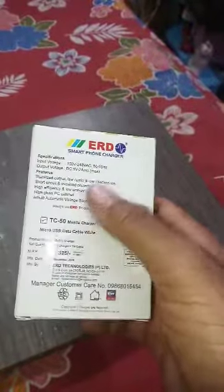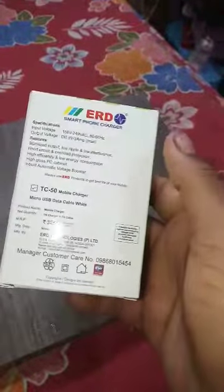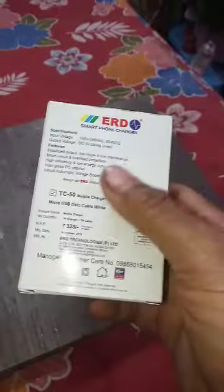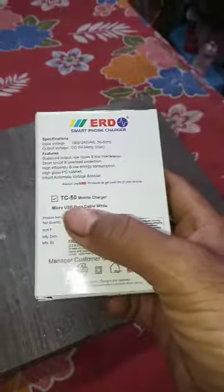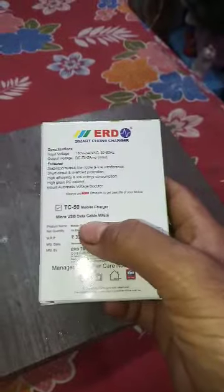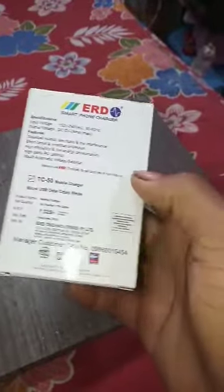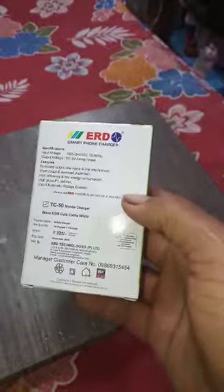Lekha is a manufacturer with high efficiency. This is model TC-50 mobile charger. It comes with a micro-USB mobile cable. The standard price is 100 rupees and I will show you the number of Indian bills.